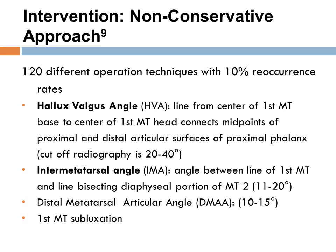The three radiological terms used most often are the hallux valgus angle, which is the line from the center of the first metatarsal; the intermetatarsal angle, also referred to in the literature for diagnosing severity; and the distal metatarsal articular angle. Overall, there are about 120 different operation techniques with a 10% reoccurrence rate.